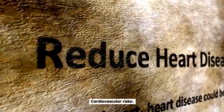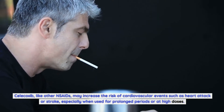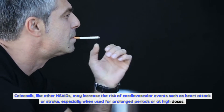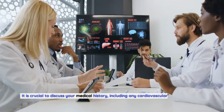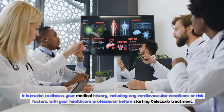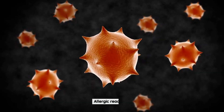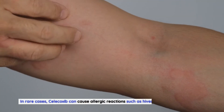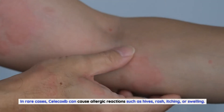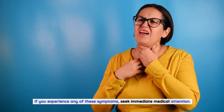Cardiovascular Risks: Celecoxib, like other NSAIDs, may increase the risk of cardiovascular events such as heart attack or stroke, especially when used for prolonged periods or at high doses. It is crucial to discuss your medical history including any cardiovascular conditions with your healthcare professional before starting treatment. Allergic Reactions: In rare cases, Celecoxib can cause allergic reactions such as hives, rash, itching, or swelling. If you experience any of these symptoms, seek immediate medical attention.